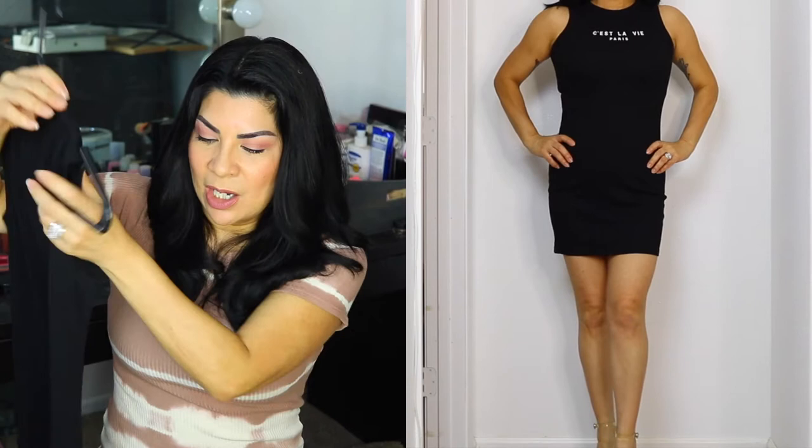The next one is this C'est La Vie Paris ribbed bodycon dress — I hope I'm saying that correctly. They had a lot of colors in it, and I just got the black because black is slimming. I paid $10 for this one. The words are just the right sizing for me — not too big, not too small.